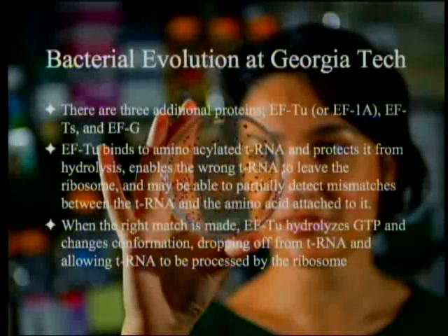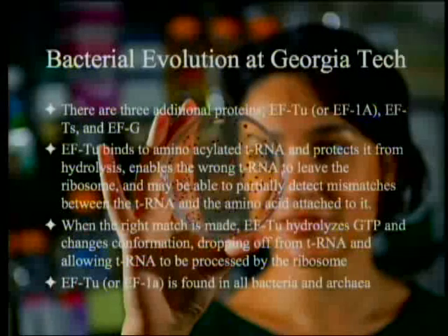When the right match is made, it hydrolyzes GTP, it changes conformation, it backs out. Then it allows the transfer RNA to be processed by the ribosome. The third factor goes in and gives everything a little shove to move it up the next notch. It's found in all bacteria; can't get rid of it.